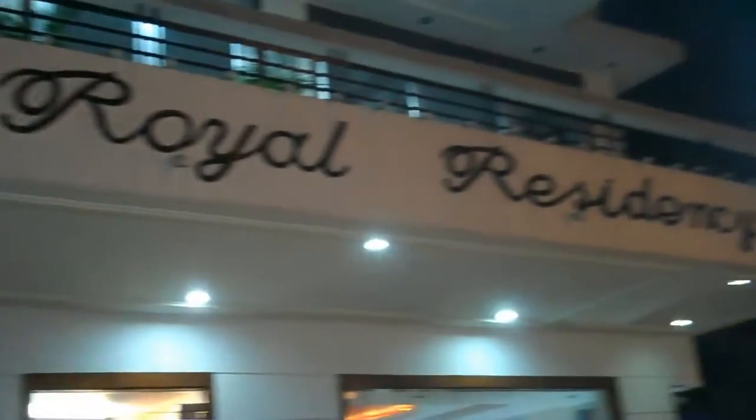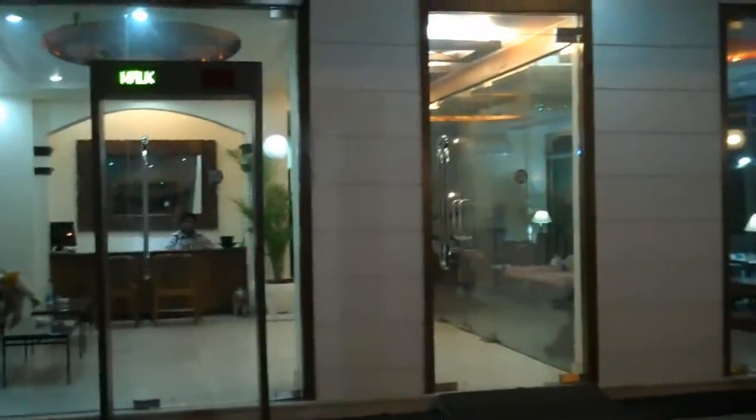Here is our hotel, the Royal Residency. Let's go check out and see what these rooms look like.